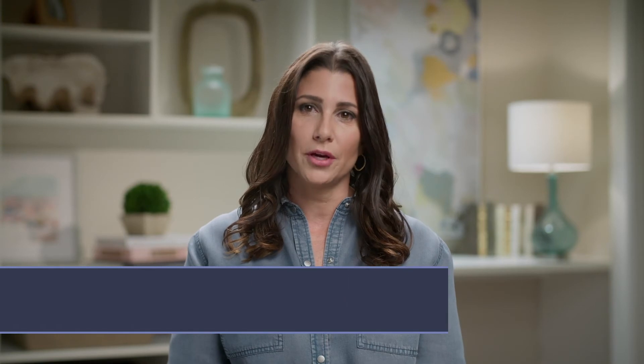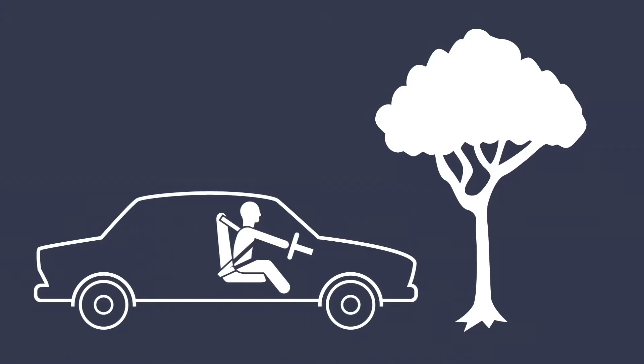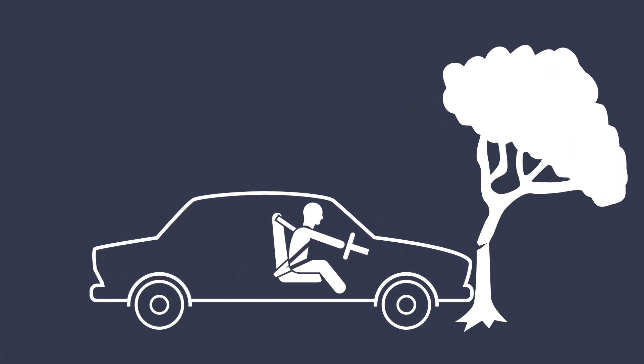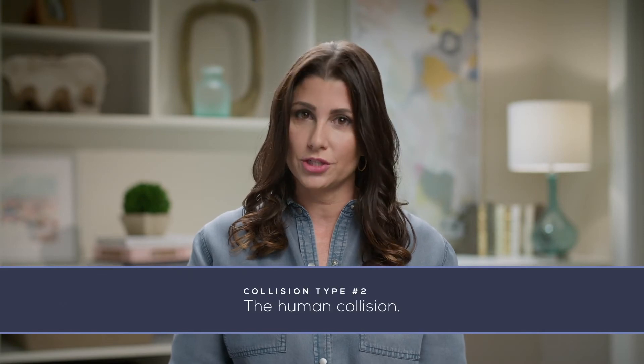The first collision you experience is called the vehicular collision. This is what happens when your car hits another object. When your car crashes into something, your body must also collide with something to stop it from continuing moving forward. That collision is the second collision in a crash, and it's called the human collision.